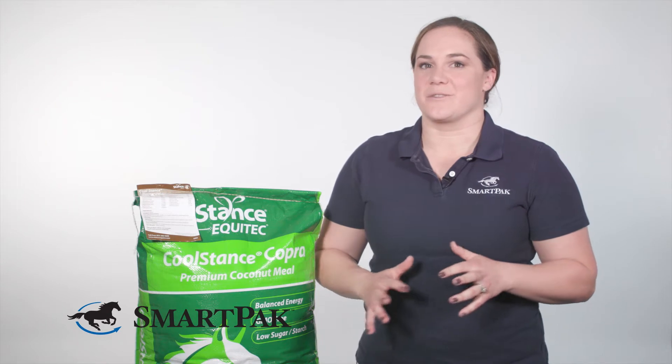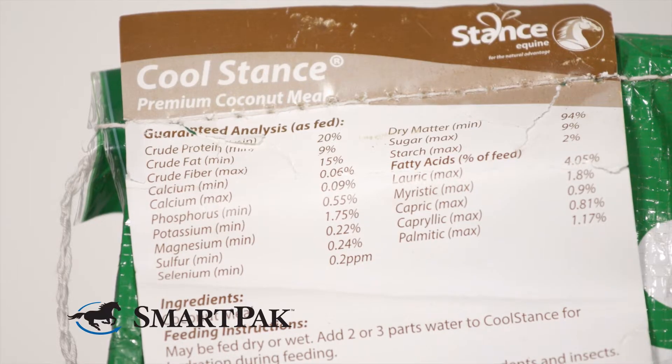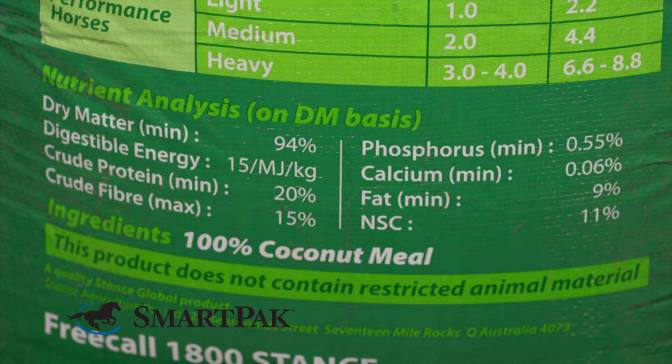What's really unique about coconut meal, different than a lot of other feed stuff, is that it's really high in what are called medium chain triglycerides. These are just a type of fat that is unique because the muscles in the horse's body can use it really readily for energy. And because it's low sugar and low starch, it's not going to make your horse hot — it's not going to add a ton of energy and make them high as a kite like some other feeds may tend to.